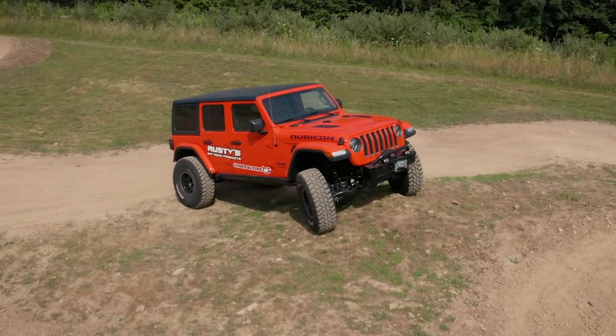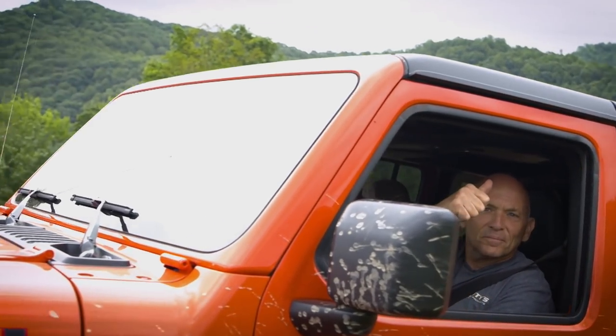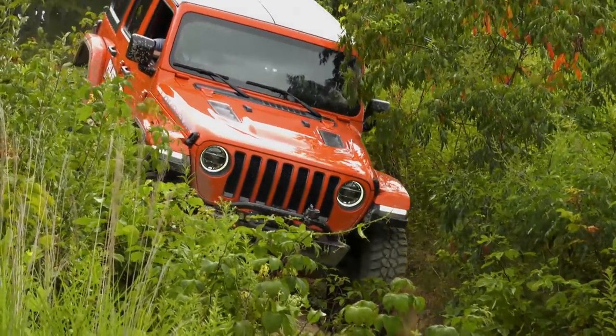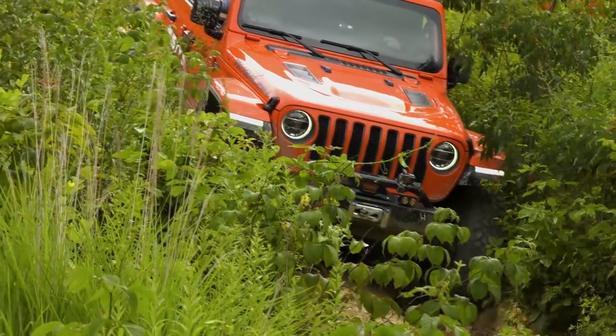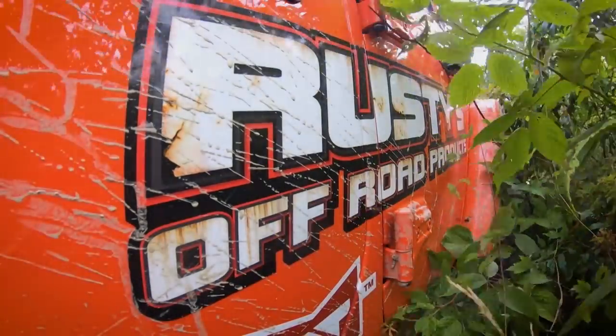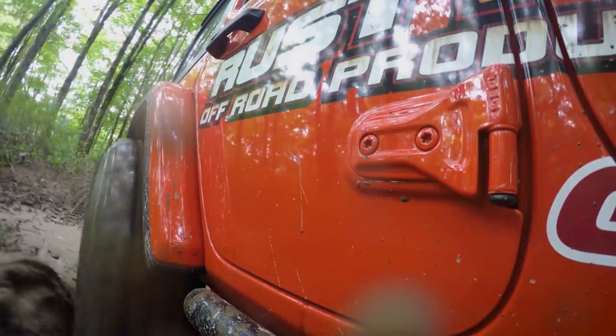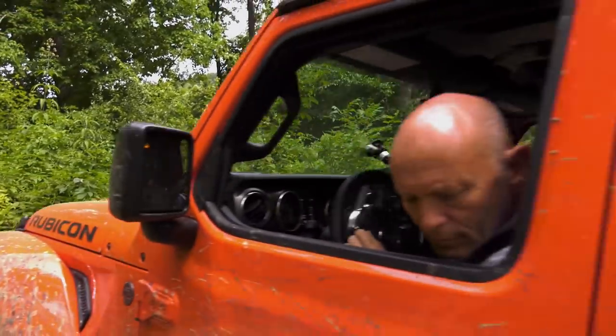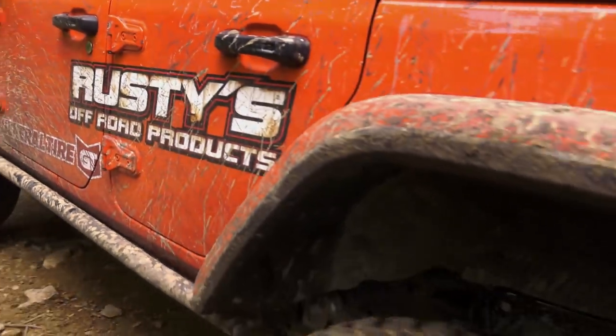Rusty explains he first started off-roading when he was about 12 with some kinfolks and friends, and was just hooked. He loved getting out on the trail, seeing if he could get over different obstacles, go through creeks, climb rocks — with nobody out there to tell you what to do. With his love for wheeling and not being able to find the parts he needed, over 30 years ago he created Rusty's Off-Road Products.